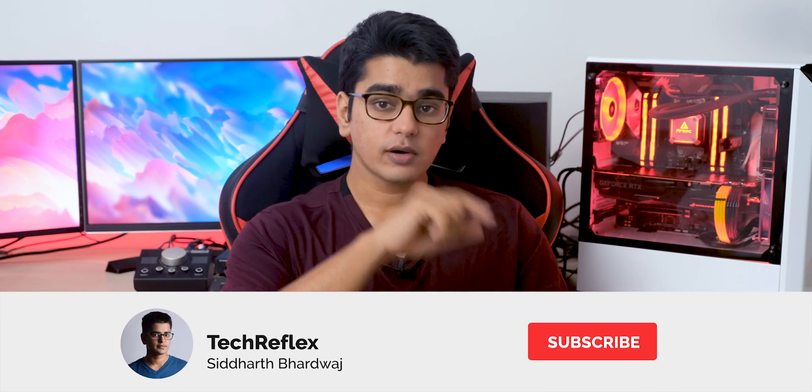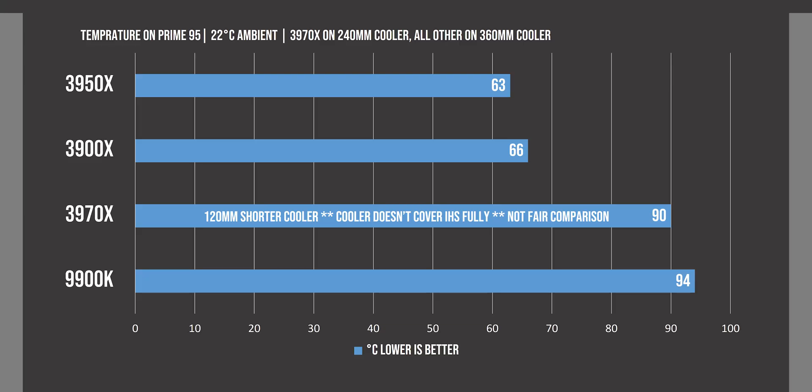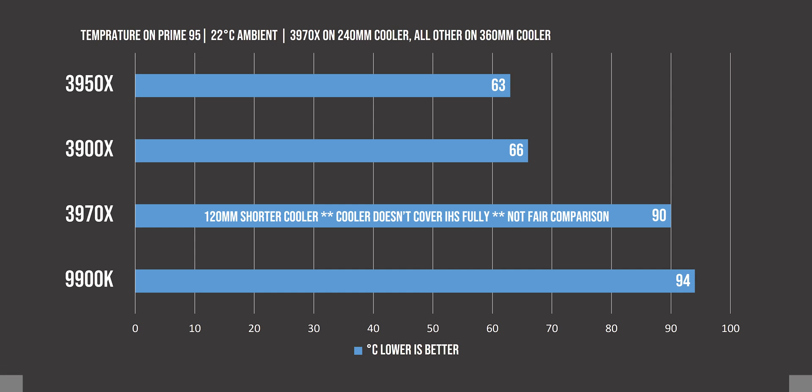This also highlights just how power efficient the 3950X is, but we will be talking more about that when I make its review, so make sure you are subscribed with the bell icon so you don't miss that video. A 280-watt TDP really needs exceptional cooling, but even with our Antec 240mm cooler that doesn't cover the Threadripper IHS completely, we were able to manage 90 degrees Celsius on Prime95 with some non-Antec fans on full speed and an open side panel. That is still not terrible for a synthetic stress test like Prime95, and it is still lower than the 9900K, which was using a 360mm radiator. So even this compact Threadripper PC is almost practical enough to handle the 3970X, even if you may have to speed up the fans during long and intensive workloads.